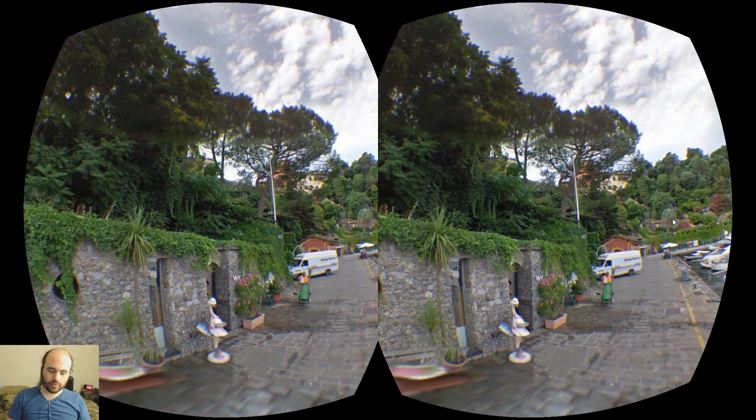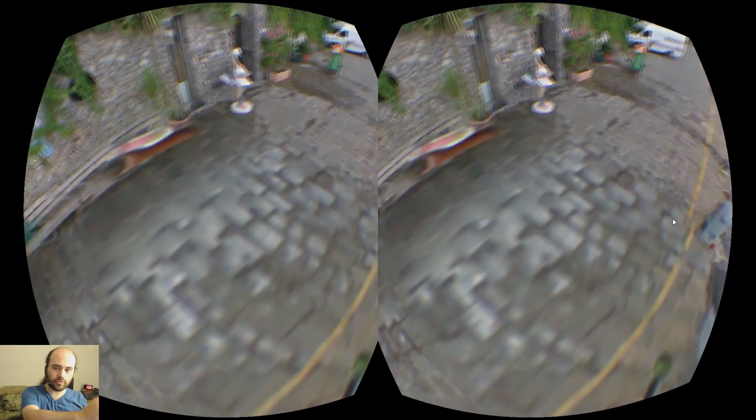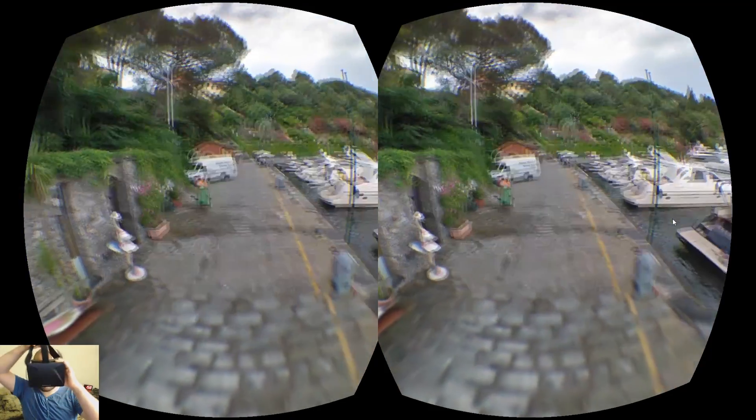So we're going to go ahead and jump into it. The setup is pretty simple — it actually runs on the web, and you just have to download a little server program and run it, which takes the tracker information from the Rift and sends it to this web application.